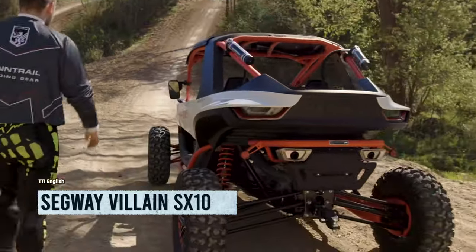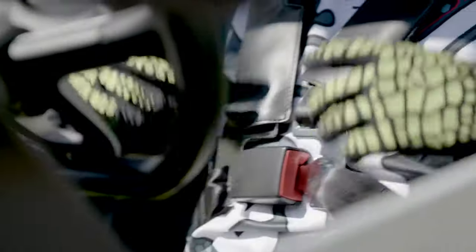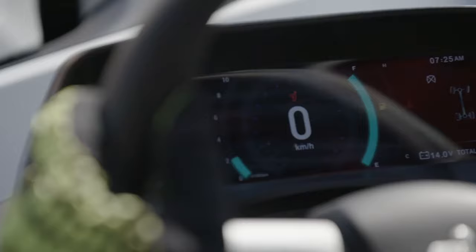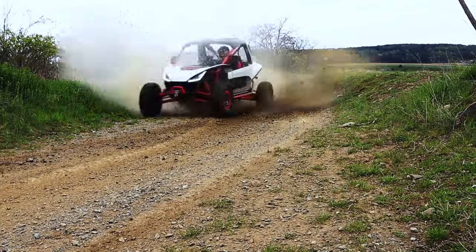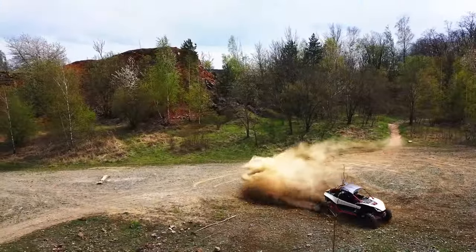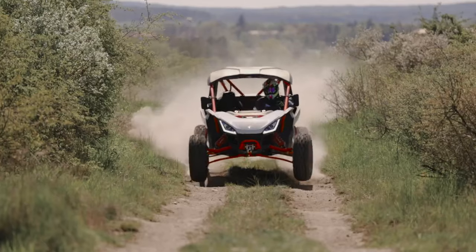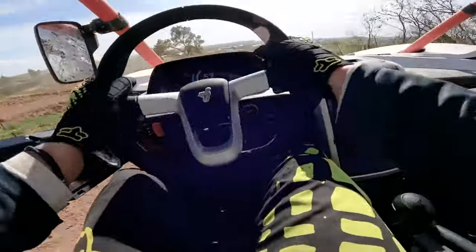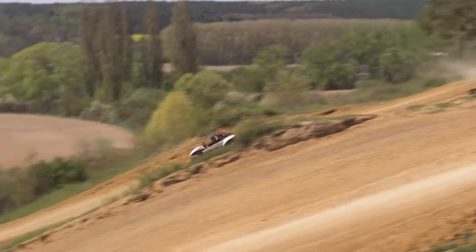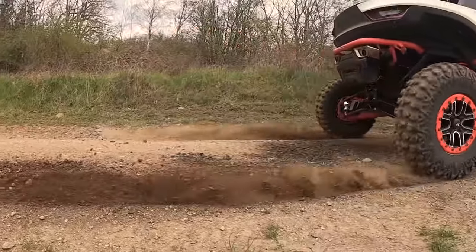Get ready for the Segway Villain SX10, the wildest buggy on the block. With switchable drive options and configurations to suit your off-road desires, this mind-blowing ride is an adrenaline-fueled extravaganza. Sporting a 105 horsepower engine, adjustable suspension, a two-ton winch and tow bar, electric power steering, and a futuristic digital dashboard, it's a thrill-seeker's dream. Safety is key with a tough chromalized steel frame, comfy seats, and sports three-point seatbelts for those high-speed adventures.